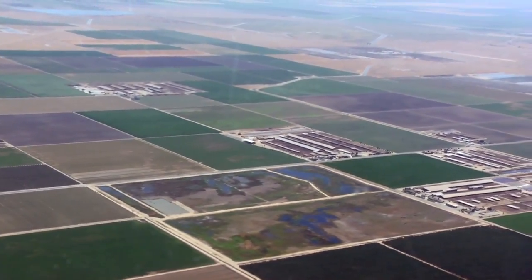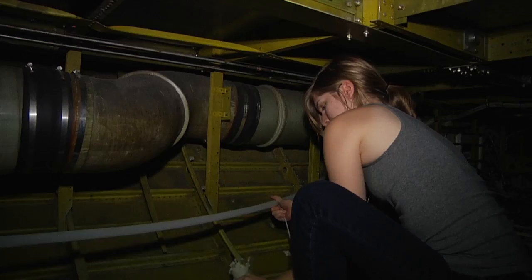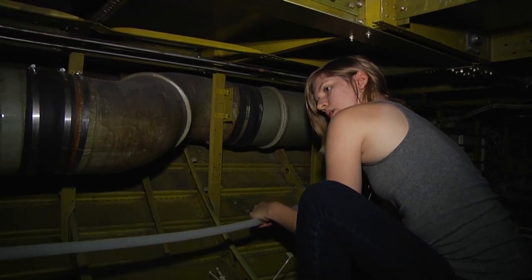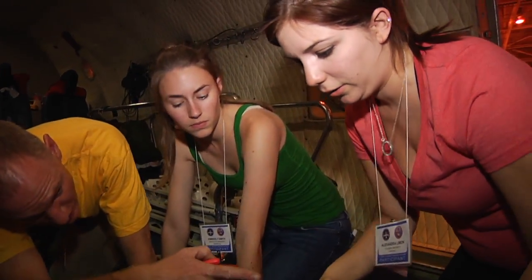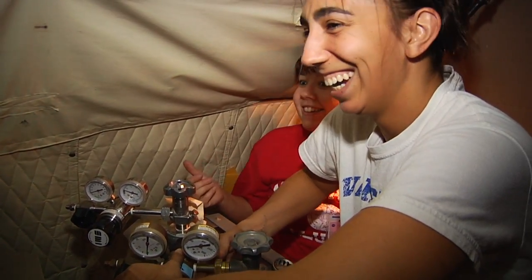The Student Airborne Research Program definitely gives a real research experience. Students are able to learn about flight planning, about how we use meteorology, and about the coordination and collaboration between different research groups. SARP does a really good job of fostering that community, so even within the separate research groups, there's a lot of collaboration and friendship in general.